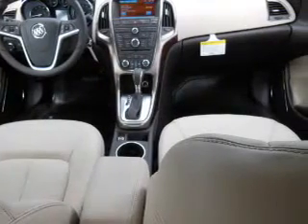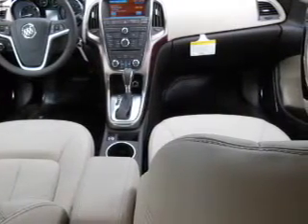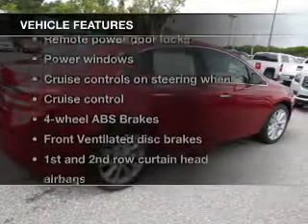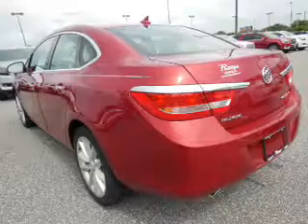Savor your listening experience with the premium sound system. You will appreciate the safety feature of anti-lock brakes. Plus, enjoy these notable features that are included in this vehicle: power door locks,